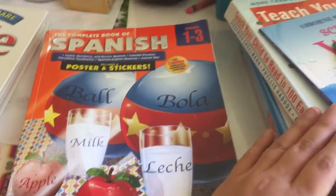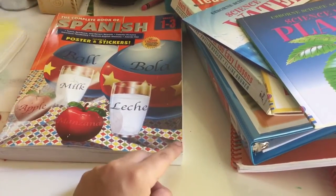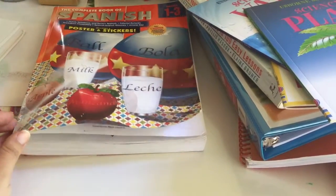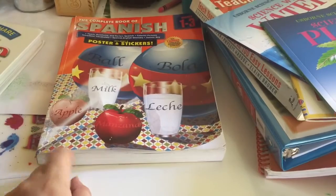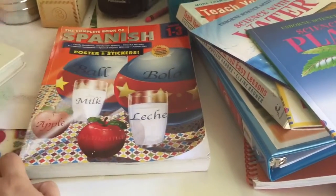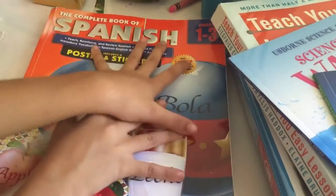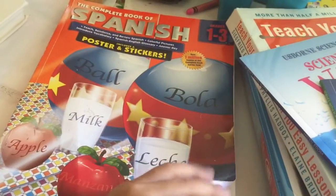So that's it for first grade. She also took an art class at her co-op. I'm going to try to make a video about what we're going to use for second grade. I'm sorry if I'm all over the place — just trying to remember everything. Thank you so much for watching, talk to you later, bye!